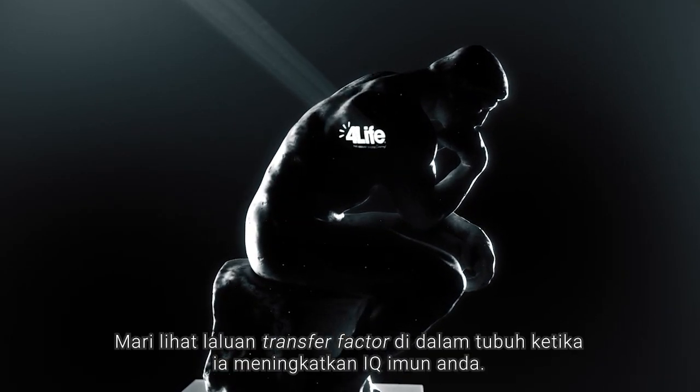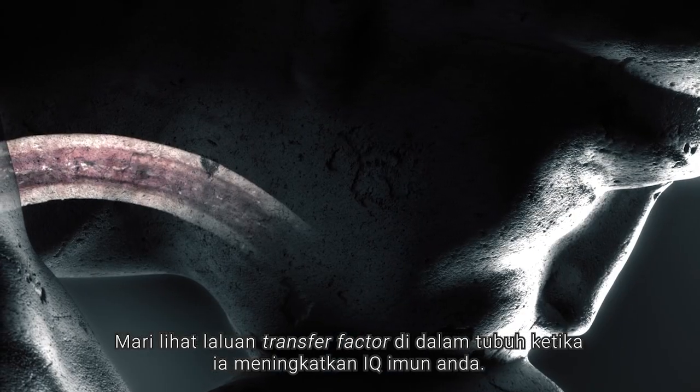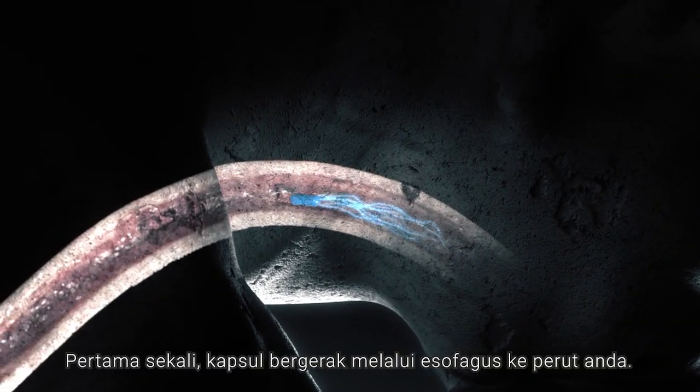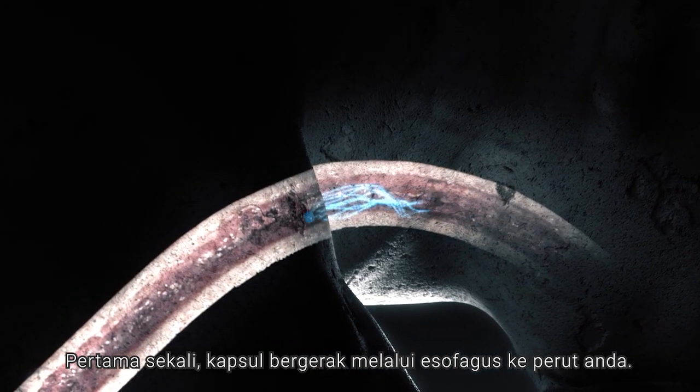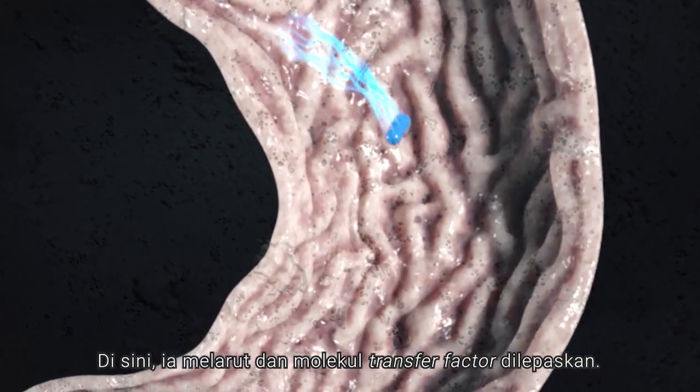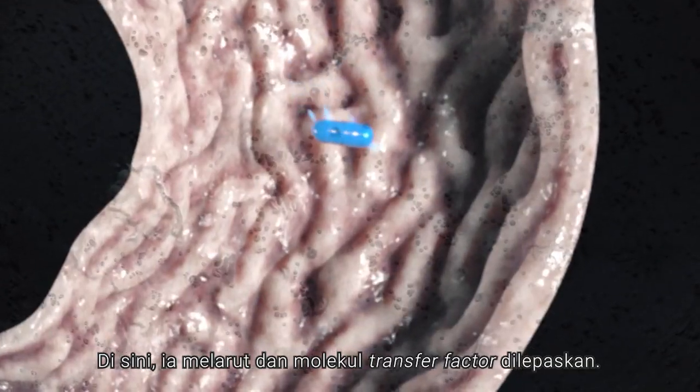Let's follow the path of transfer factors through the body as they raise your immune IQ. First, the capsule travels down your esophagus to the stomach, where it dissolves and the individual transfer factor molecules are released.